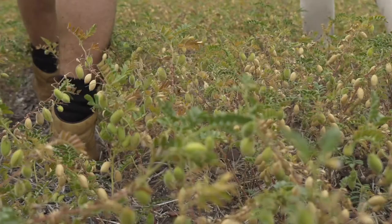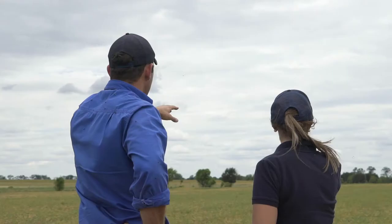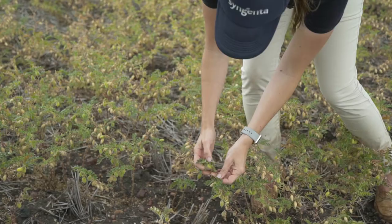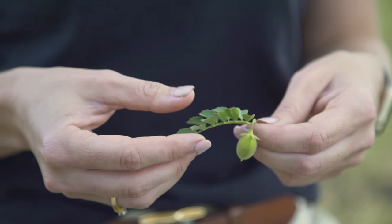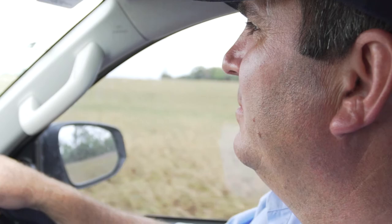With another big season of chickpeas going in this year, heliothis has obviously been a hot topic and an important aspect of our management program for the chickpeas. This year we didn't have a lot of pressure early on, but at the back end of the season we found that we've had quite a few hatchings of heliothis.